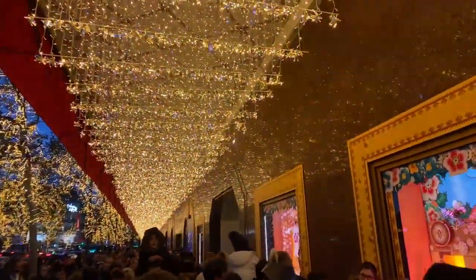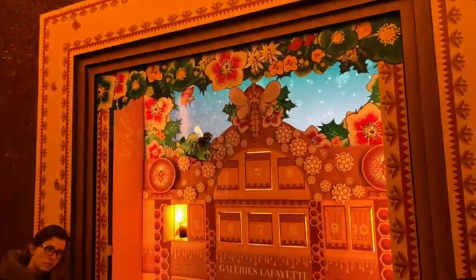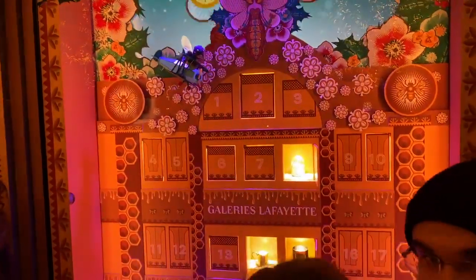This is insane. Let me get us started here. As you can see — bee theme. The windows will start off a little modest, and then they'll get bigger and grander.